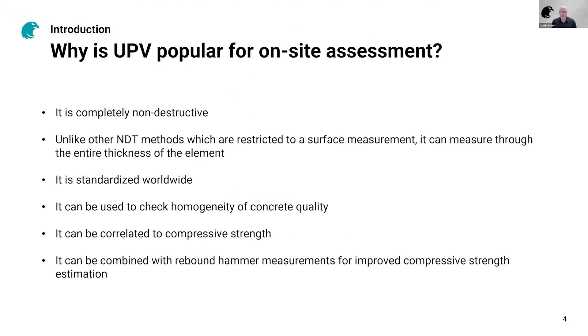Why is UPV so popular for on-site assessment? Firstly, it's completely non-destructive. Unlike other NDT methods, which are typically restricted to a surface measurement, it measures through the entire thickness of the element. It's been standardized worldwide and used to check the homogeneity of concrete quality. It can also be correlated to compressive strength, and you can combine it with rebound hammer measurements using the SONREB method for improved compressive strength estimates. It's a very popular technique.